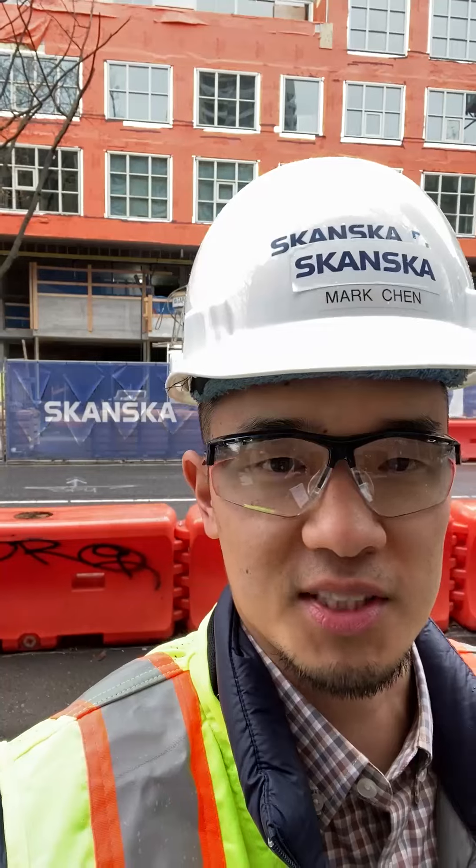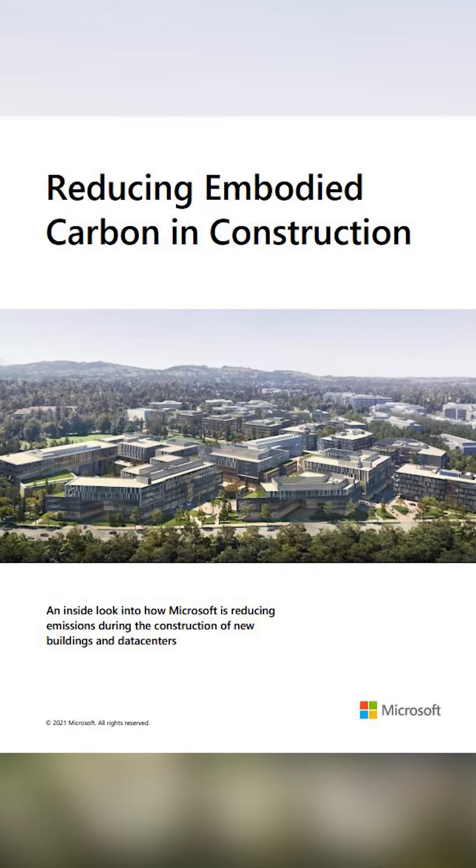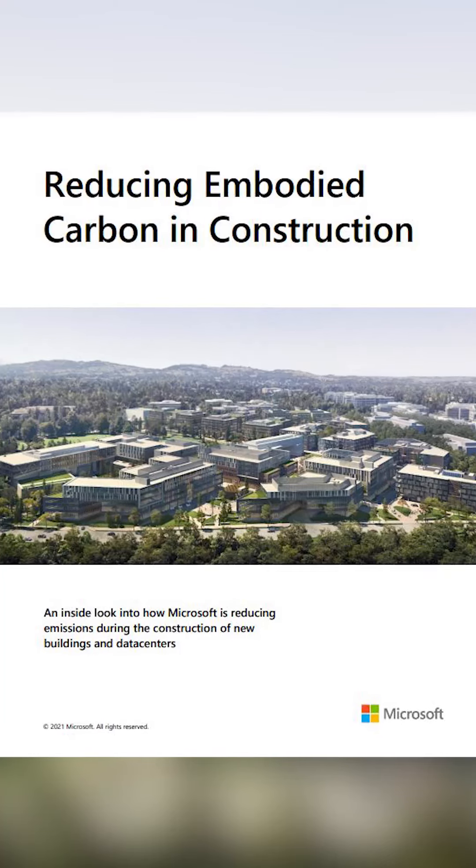I will have to go with our Microsoft Campus Modernization project in Redmond for all the work that we, along with our joint venture partners, did to measure and reduce our embodied carbon emissions on that project. There's even a white paper that Microsoft put out there called Reducing Embodied Carbon in Construction. Go check it out.